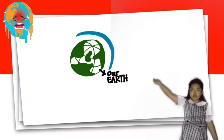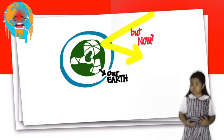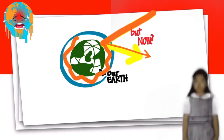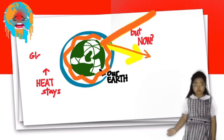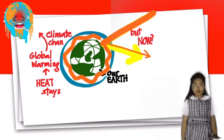It's surrounded by the atmosphere. But now, carbon dioxide and other air pollutants and greenhouse gases collect in the atmosphere and absorb sunlight and solar radiation that have bounced off the Earth's surface. That's what's known as the greenhouse effect.